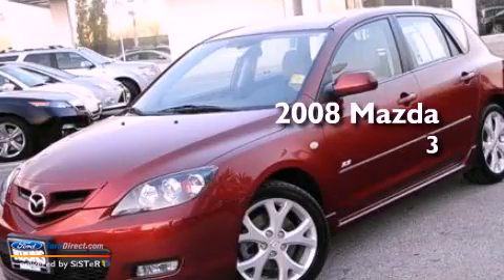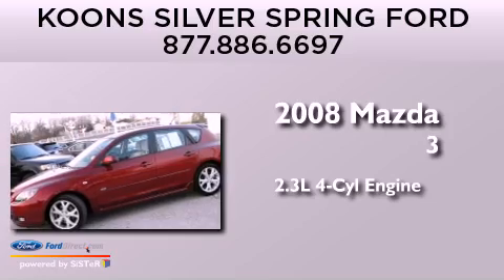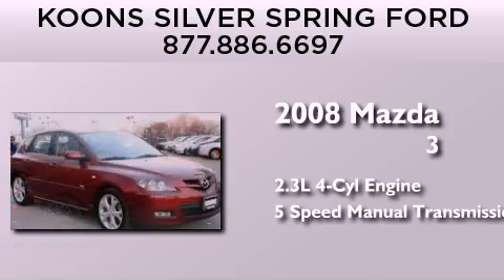This is a 2008 Mazda 3. It features a 2.3-liter four-cylinder engine and a five-speed manual transmission.